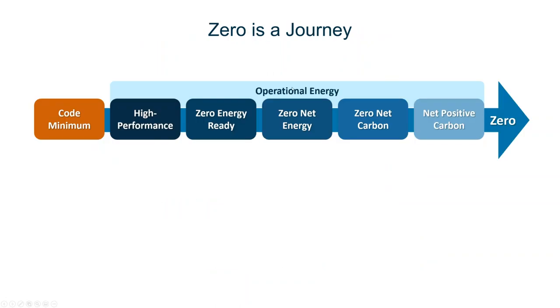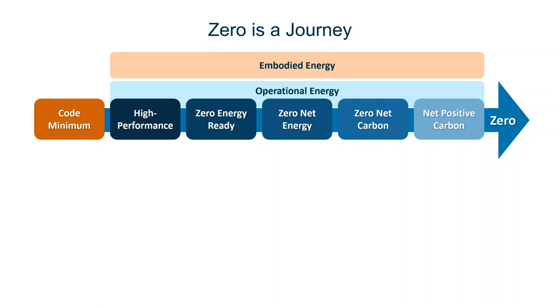If we look at zero, it's a journey to less and less carbon. We can start with a code minimum home, go to a high performance home, zero ready, zero net energy, zero net carbon, and net positive carbon. Gray is high performance, green is annual energy consumption — light with fossil fuel, dark green without — yellow is renewable energy, and orange is embodied energy. For a code home, we have some level of performance mandated by codes, energy consumption usually with or without fossil fuel, no renewable requirements, and embodied energy much less than the operational energy.